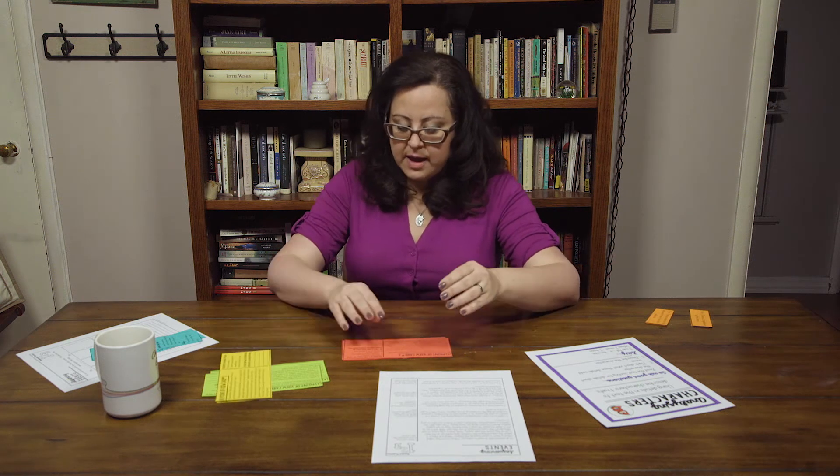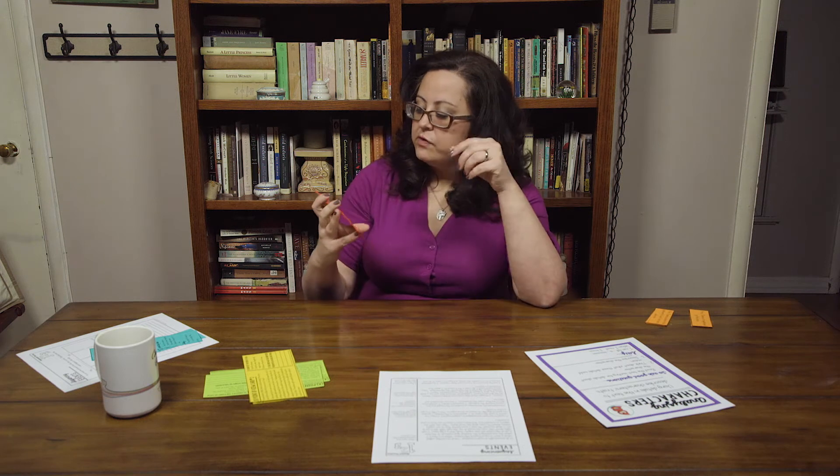This is about the information students wouldn't know if the story was told from a different point of view. At level C, students have to figure out if the story was told in this point of view how it would be completely different, and the text level is also a little bit more complex.